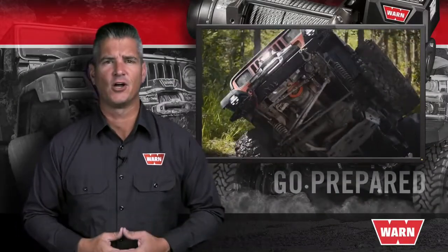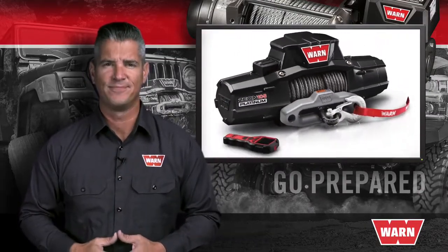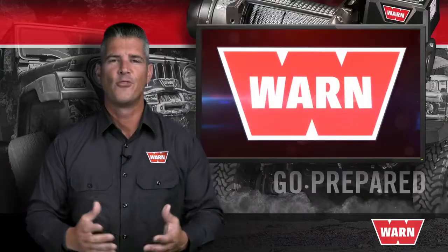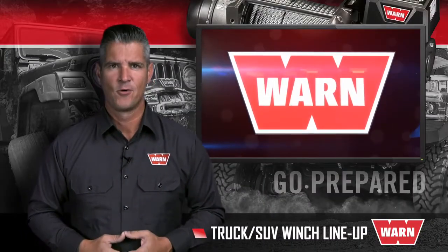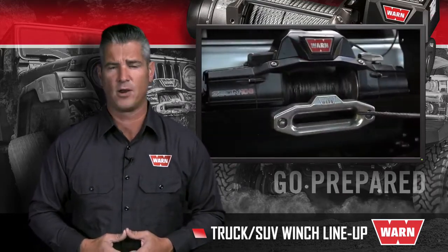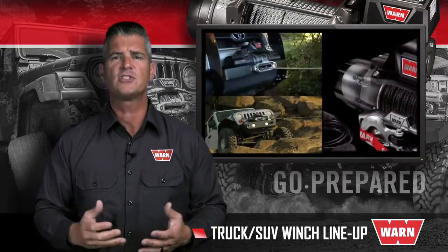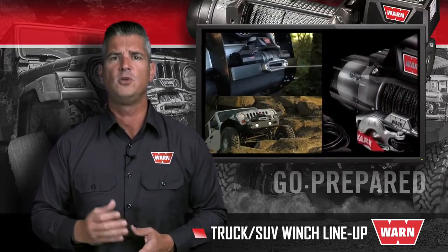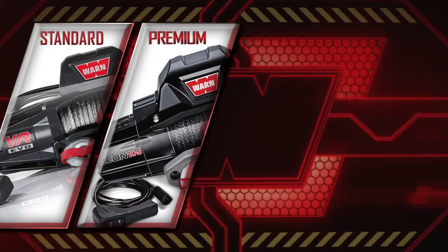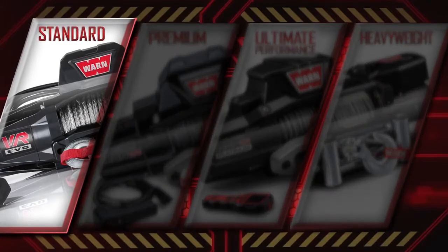With state-of-the-art features, cutting-edge technology, and world-class engineering, this is Warn Industries' truck and SUV winch line. The red Warn badge says you're equipped to handle anything, ready to conquer any challenge that may come your way. But your requirements may vary when it comes to selecting the right product for your vehicle. That's why Warn offers a wide variety of winches to fit nearly every need and budget. This overview will help explain the differences and help you determine which Warn winch is right for you. We're going to walk you through the features and functions of the standard duty, premium, ultimate performance, and heavyweight series winches.